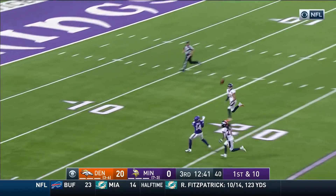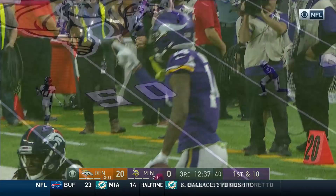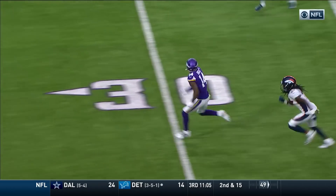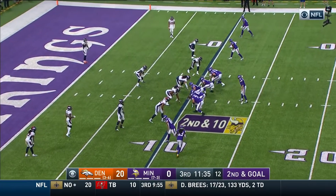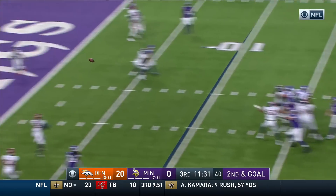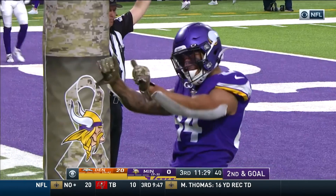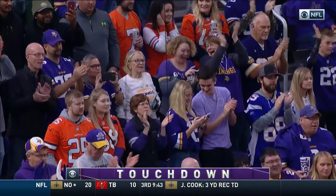He's got him! He's got Diggs! Down inside the ten! It's been quiet, but just watch that move — that suddenness inside. Devontae Harris not able to react quickly enough. Kurt Cousins, end zone — touchdown! Irv Smith, the rookie from Alabama, with his first NFL touchdown.